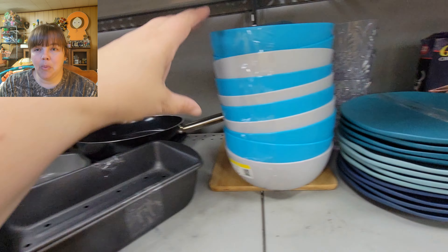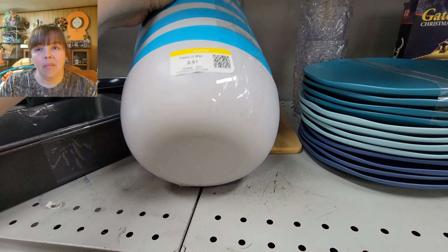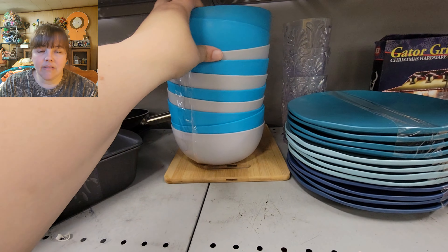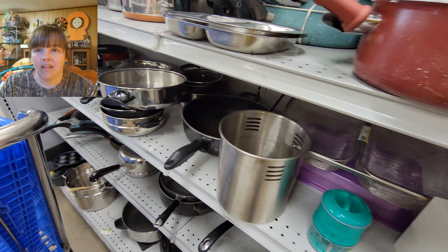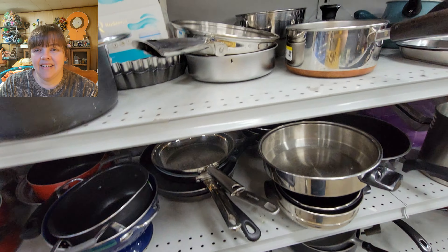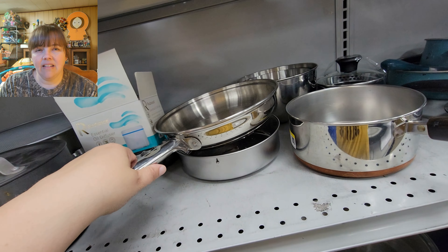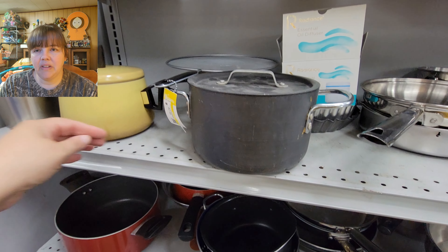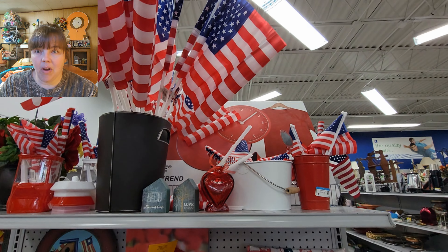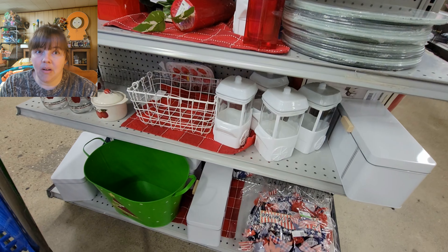I debated getting these plastic bowls because my oldest boy and my boyfriend eat a lot of cereal, but I decided not to. I think the skillet said $8.30-something — and there was a cute little vintage pot there too. Another really pretty end cap — this one is red, white, and blue, like a Fourth of July picnic theme. They do a great job with their theming.